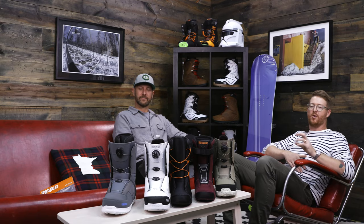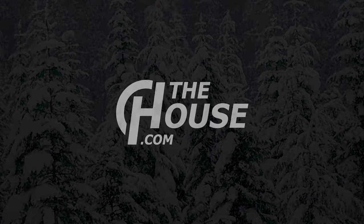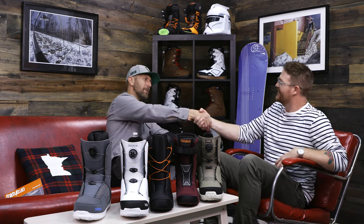Hello, I'm Matt Guff from TheHouse.com. This is Mike Neville from 32 Boots, and we're going to walk you through this year's BOA Boot System. Welcome back to The House. Thank you for having me.